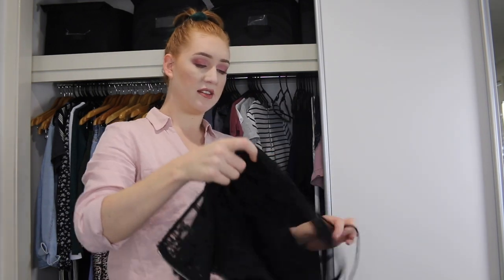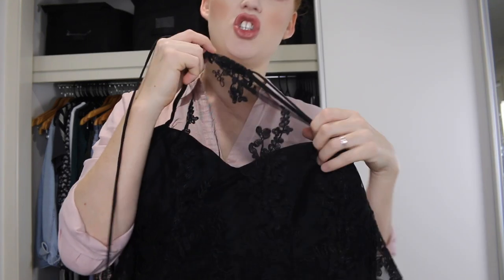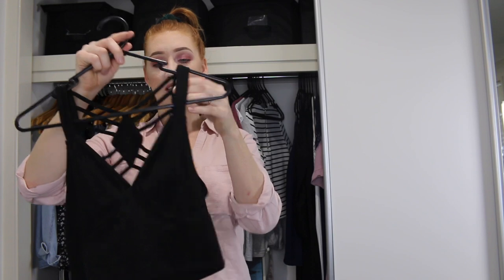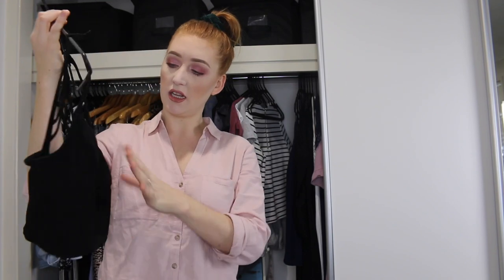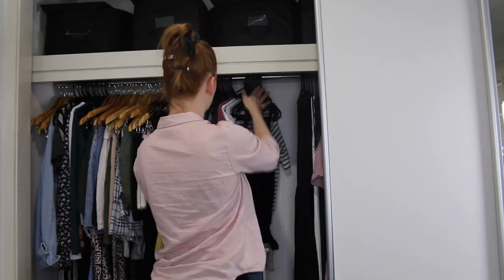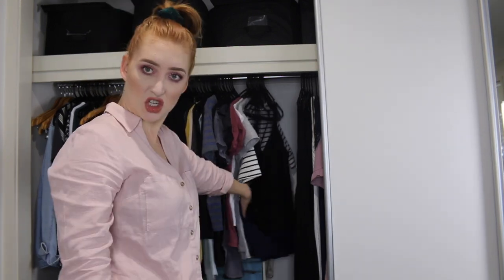And then this one here is a cute little halter neck with a bit of a sheer moment on the neck, but I never wear it. This other one is a classic — gives me a little bit of cleavage when I want, but it ain't going anywhere. All right, that's the shirts done, let's move over.